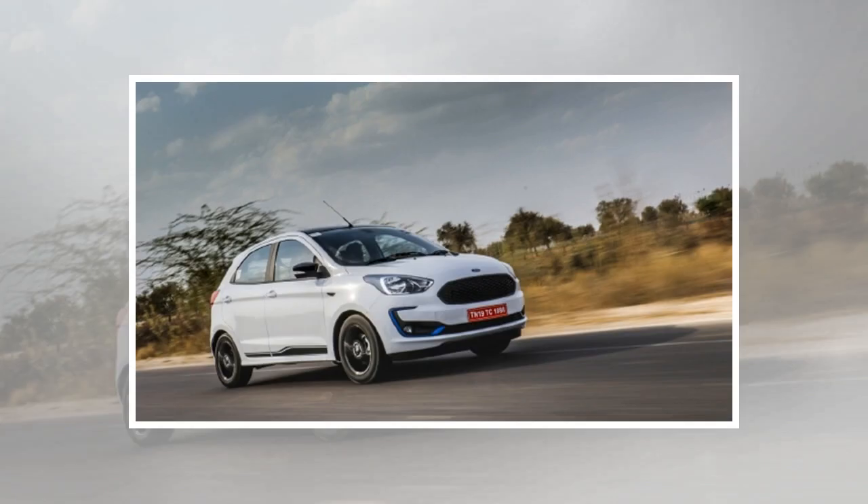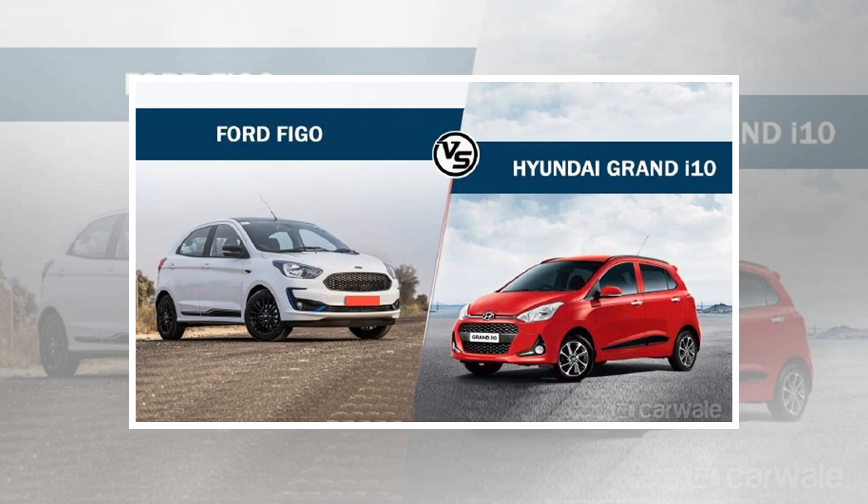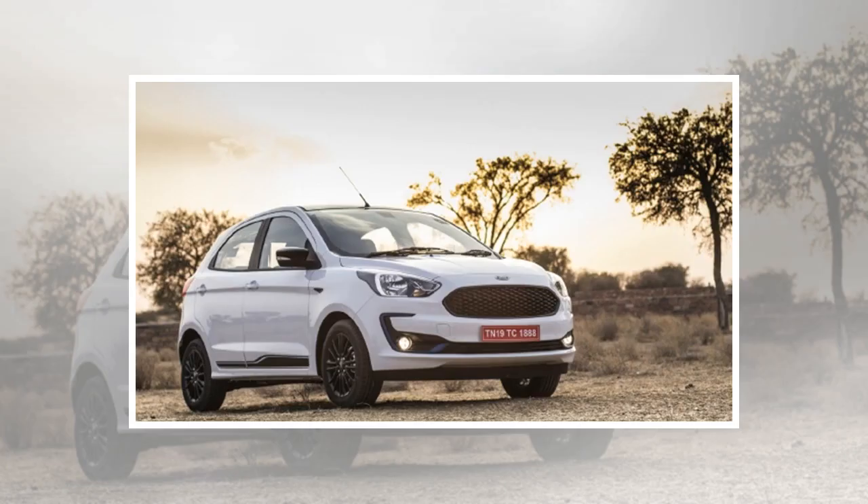The Grand i10 was introduced in 2013, and it received a comprehensive facelift two years back which saw the inclusion of LED DRLs and revised bumpers. The styling of the Grand i10 is curvier compared to the muscular appeal of the Figo. However, a new generation Grand i10 is on its way and is expected to reach our shores later this year.